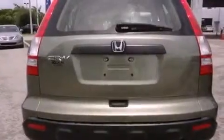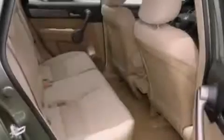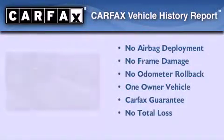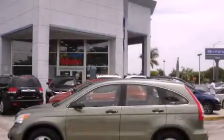With an EPA estimated rating of 27 miles per gallon on the highway, it's easy to see how you can save. This Honda has had only one owner and it qualifies for the Carfax buyback guarantee. Please call today to reserve this vehicle for a test drive.